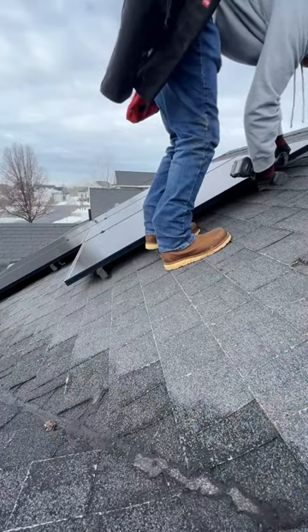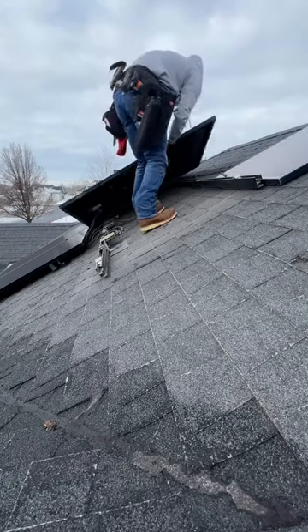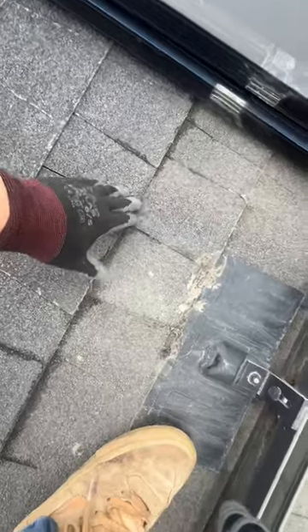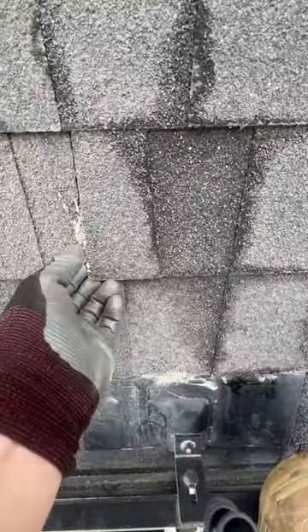As soon as I start lifting panels, I see a lot of nonsense going on. Some of these flashings just look sloppy — there's tons of sealant on them, they're bowing upwards, we've got tears, pulled-out nails, and they're installed low. There are even seams that are overlapping.